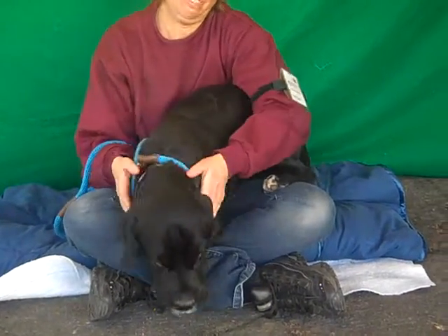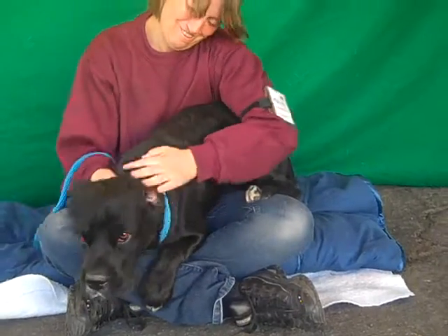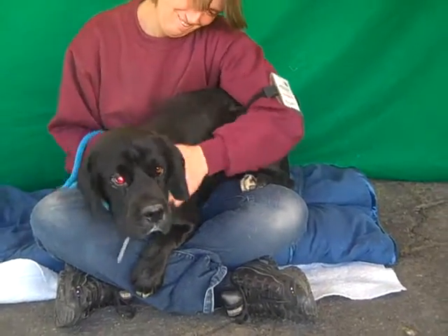He definitely adores attention. Loves getting pet. Clearly a lap dog. He's got this just amazing, bountiful, sunshiny personality.